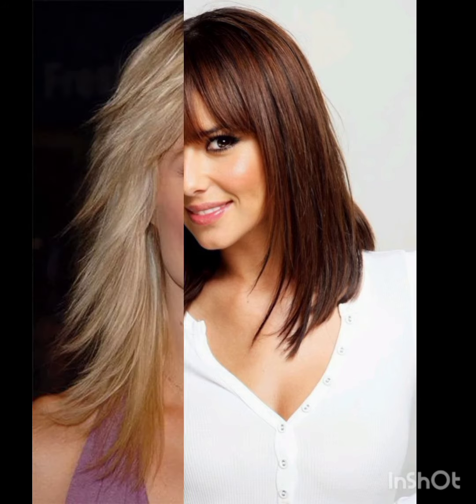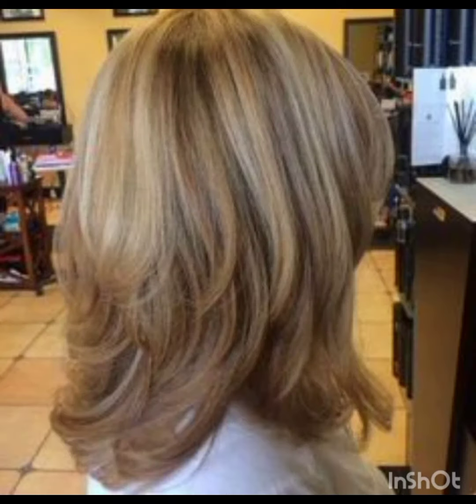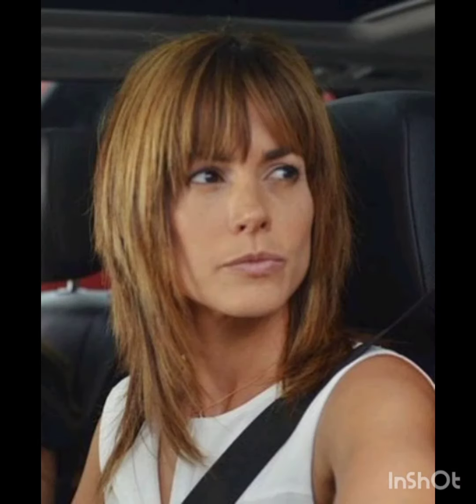Welcome to my YouTube channel, Amazing Hair Cuts. In my videos, I am going to show you pixie cuts with accessories. A pixie cut is a short hairstyle that typically features shorter sides and back with slightly longer hair on top. It's a versatile style that can be customized to suit different face shapes and personal preferences.